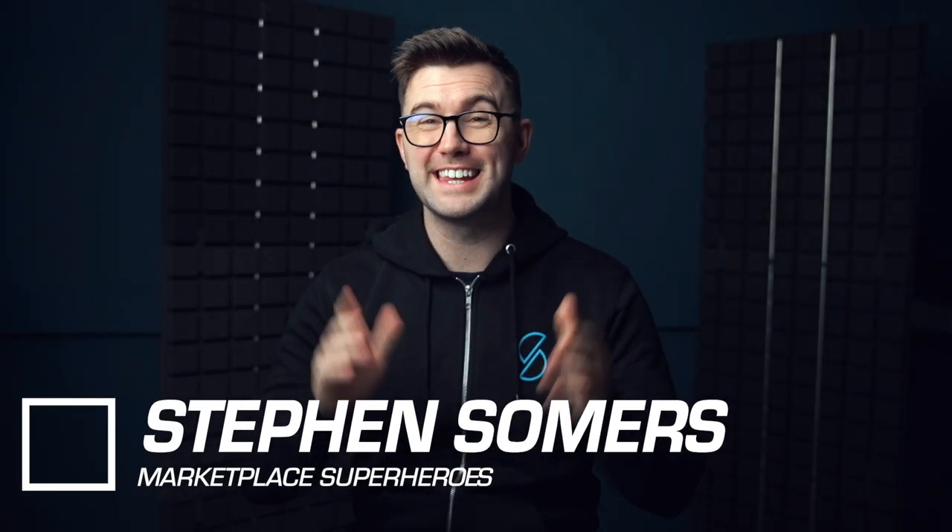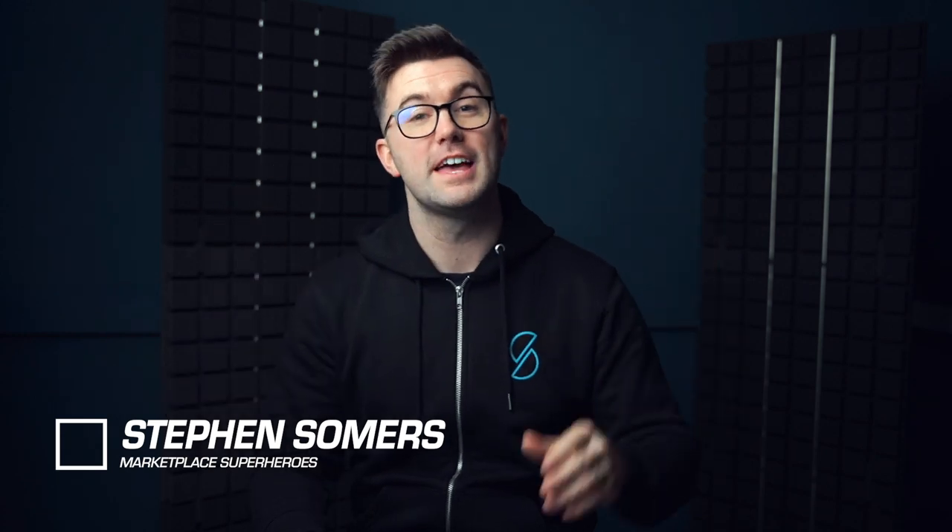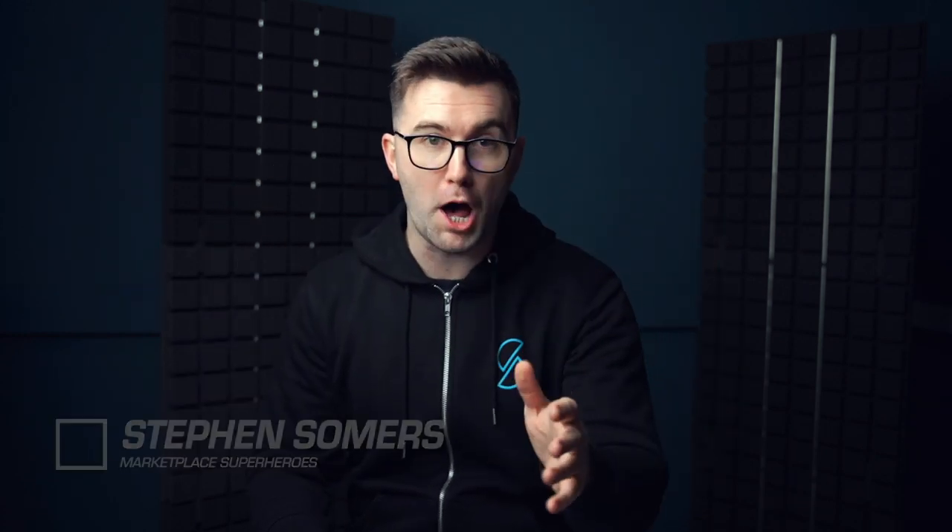Hey, it's Steven here from Marketplace Superheroes, and in this video I'm going to break down another seven hot products that will bomb for you if you ever invest any money in them. Watch the video to the end and make sure you never invest in any of these.